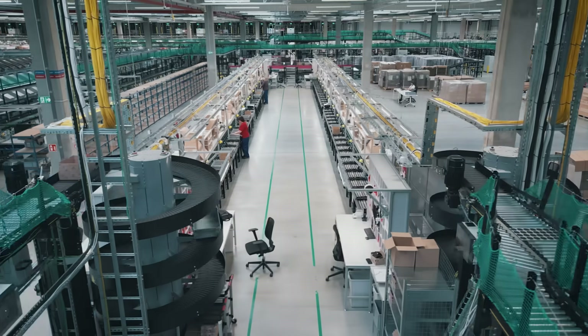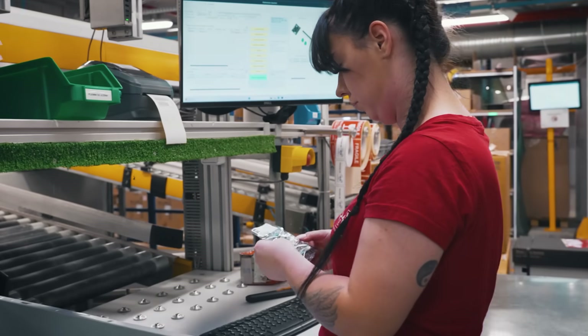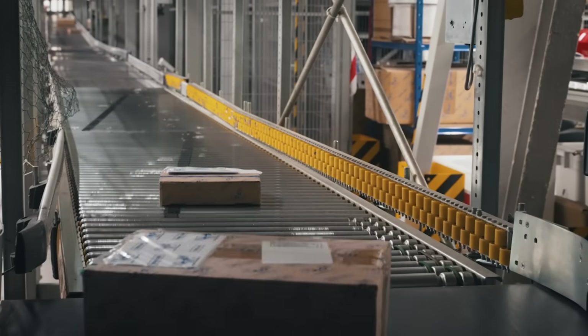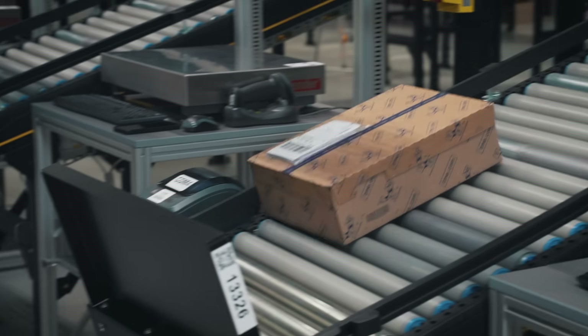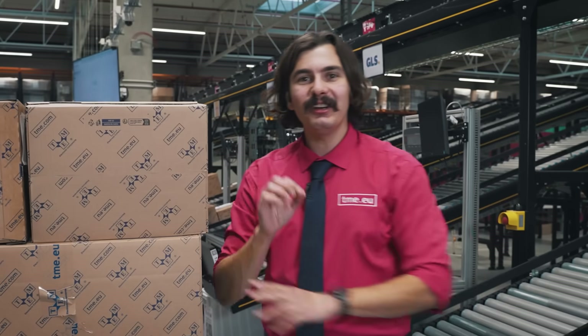If your order includes items from other parts of the warehouse, they are all brought together into one tote by the sorter system. This way everything for your order ends up in the same place. Then we move to the quality control station where the order is carefully verified, packed and prepared for shipment. Once it's ready it's sent to the shipping area where one of our logistics partners will pick it up and your package is on its way. Every detail is intentional, every part has its purpose and it all works because of cooperation.